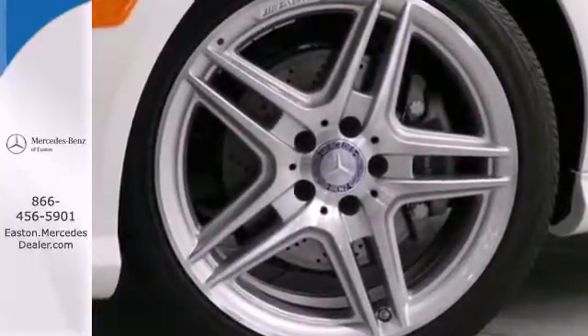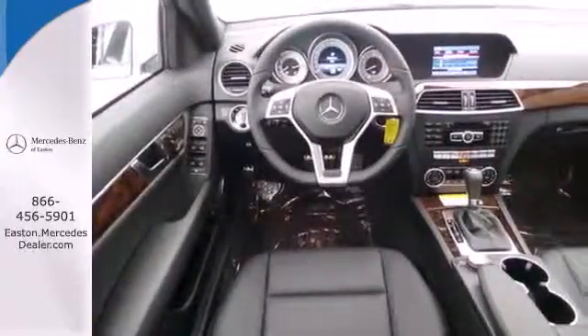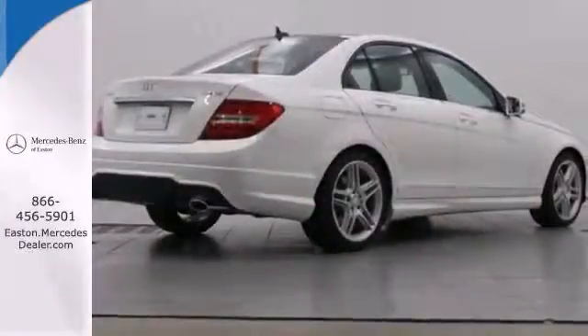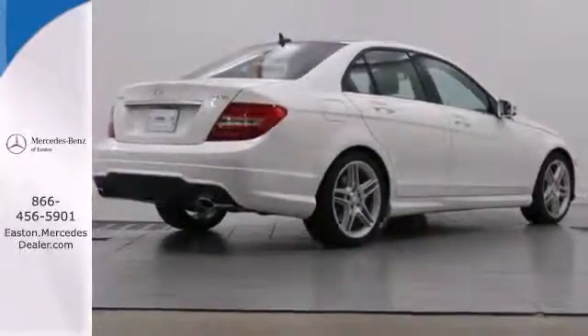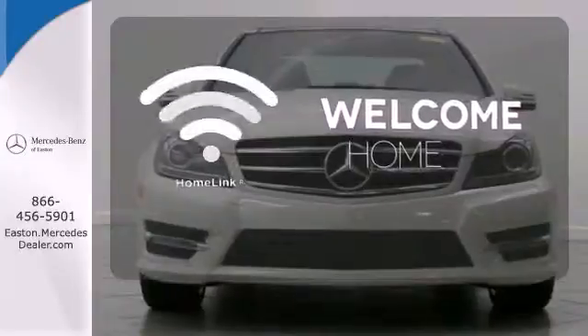Safety features include stability and traction control, rain-sensing wipers, heated mirrors, and multiple airbags. You'll also enjoy its power moonroof, climate control, and power seats. Program garage door openers, gates, and lighting systems with HomeLink.